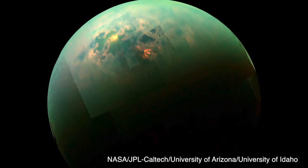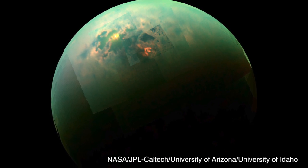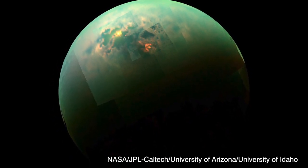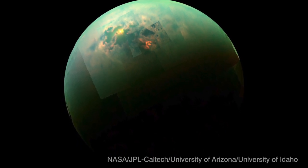Also visible in the picture is the coastline of Kraken Mare that experts call a bathtub ring. The old coast is evidence that the methane sea used to be at a higher level than it is today.